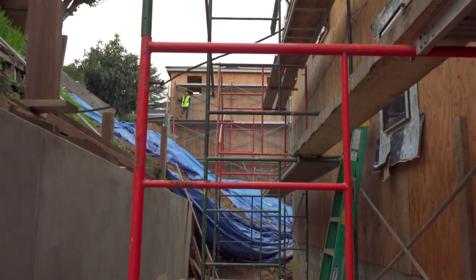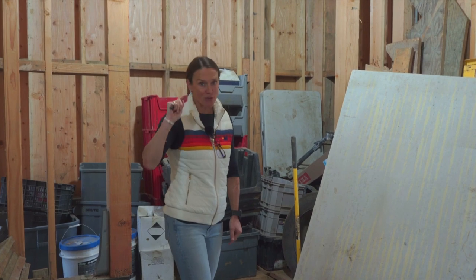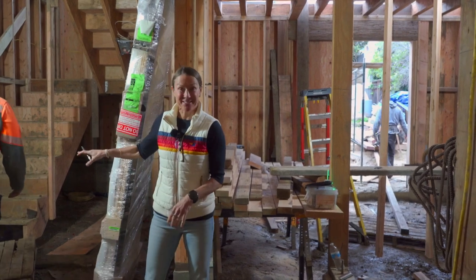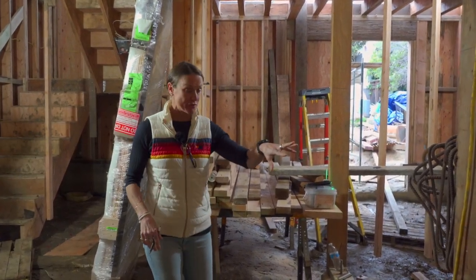Bedroom number one downstairs — nice big bedroom. Also nice tall ceilings because we dug out the earth, if you remember that gnarly floor in the gym down here. And then what these guys are working on over here is the second bedroom, bathroom, and laundry room down here.